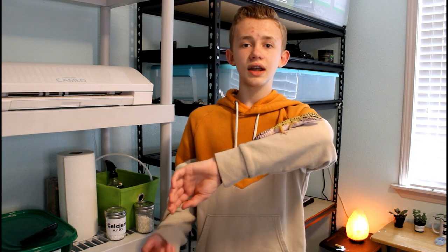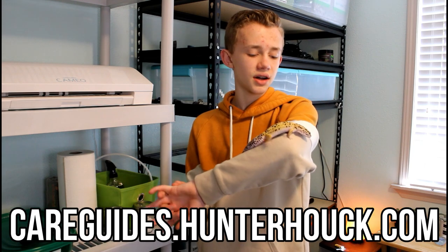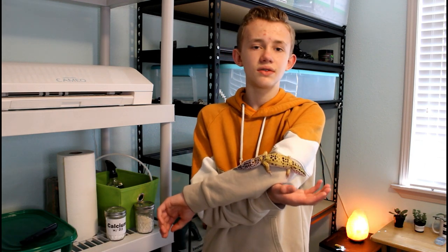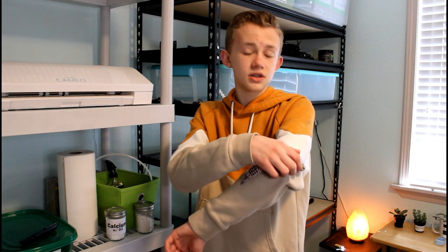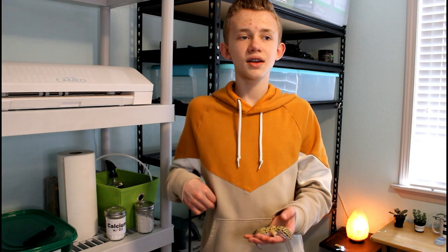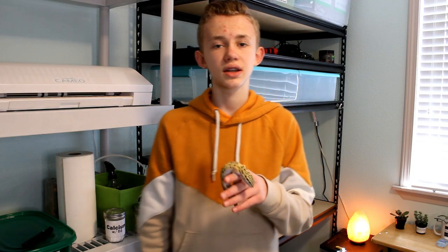I also wrote a care guide about this that you can see at careguides.hunterhawk.com, so after this video go check that out and it'll give you some nice ideas of what to feed your gecko. If you see me looking just above the camera, it's because I have a slide or some bullet points of what I want to cover.